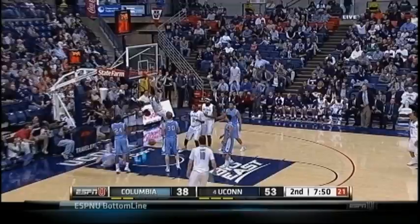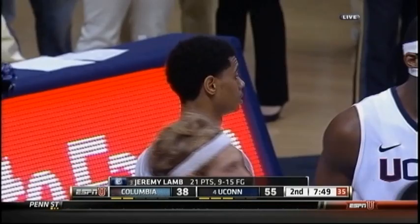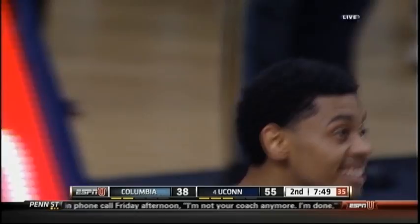You just can't. Bring it on home! And a foul as well. Open the panic. Goodness gracious.